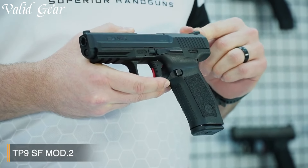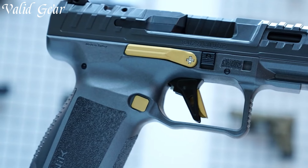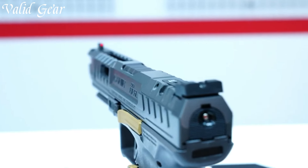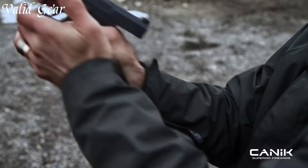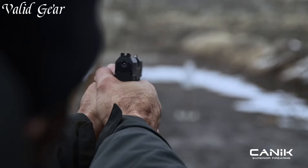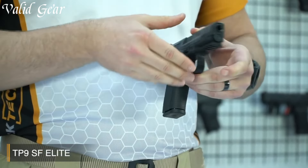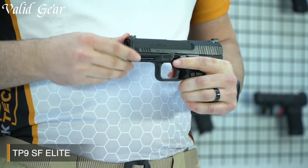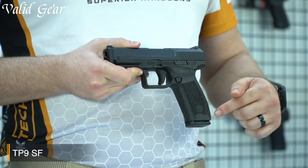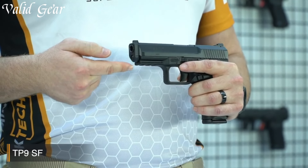Canik 9mm pistols have gained international recognition for their quality, performance, and affordability. Manufactured in Turkey, these handguns offer a wide range of options for both law enforcement and civilian shooters. Known for their reliability and ergonomics, Canik pistols have gained a reputation as a cost-effective alternative without compromising on quality. Whether for self-defense, competition, or duty use, Canik 9mm pistols are trusted by shooters worldwide for their accuracy and dependability.